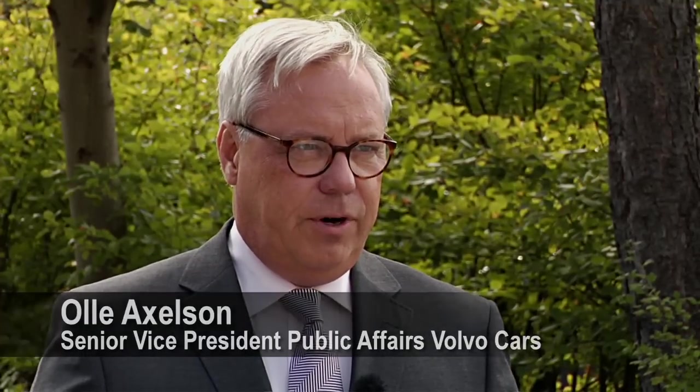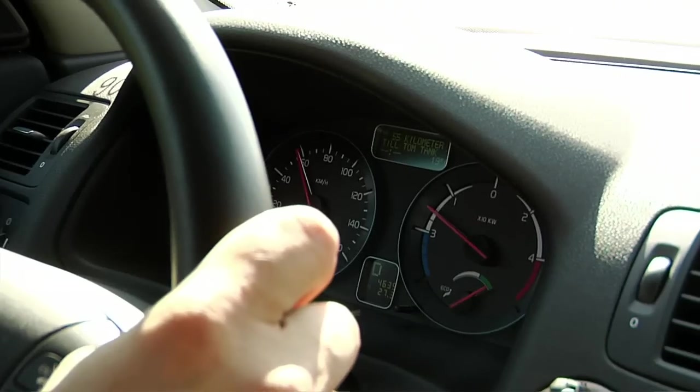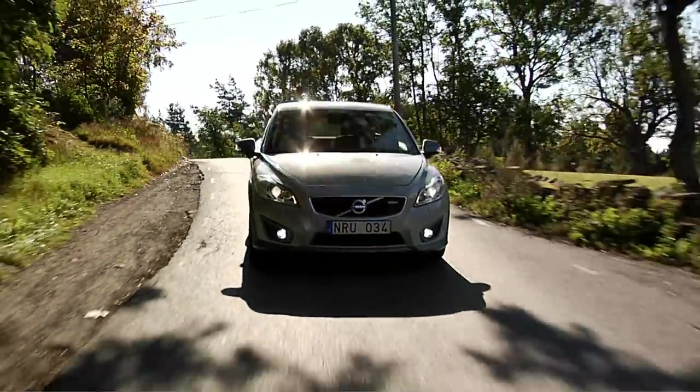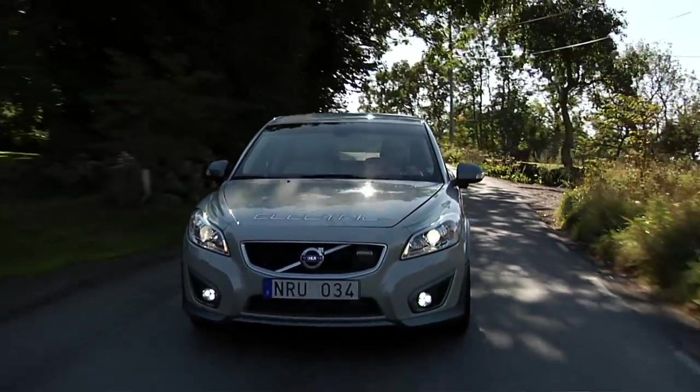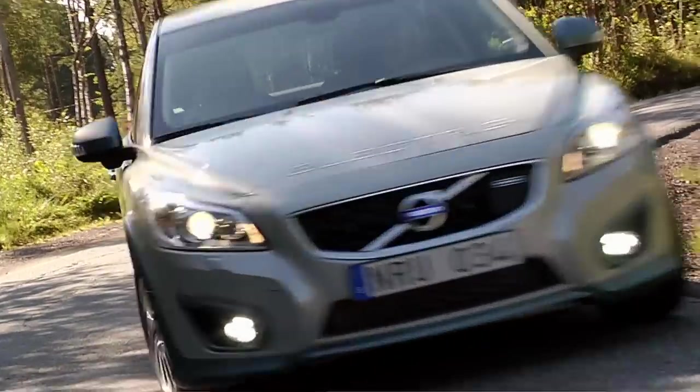First of all we will see how the car behaves — that's a very important technology part of it — and then of course the family. How will an active family with children, maybe animals or a dog, use the car in everyday life and in a suburban setting? That is something we need to know much more about. We are early when it comes to electrification of cars at Volvo and we are very proud of that. Breaking new ground is important, but we need to know that everything we do is right.